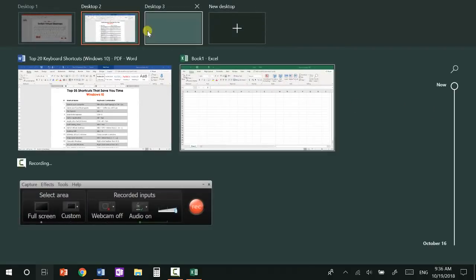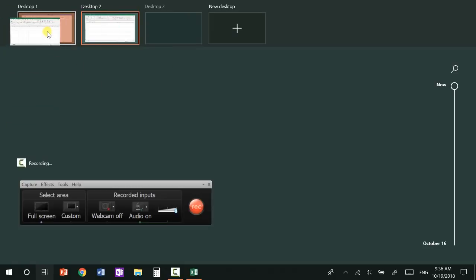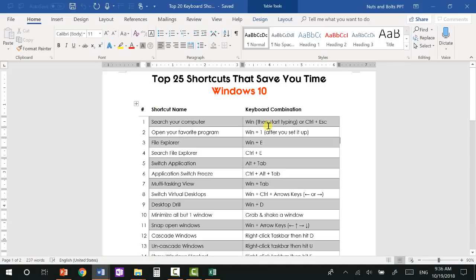So you can create multiple virtual desktops and flip between multiple files. At any time, just hit Windows+Tab, click into a virtual desktop, and click and drag files onto another desktop if you want to work on them there.